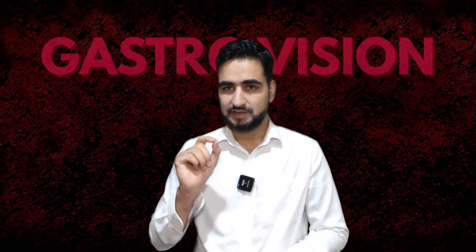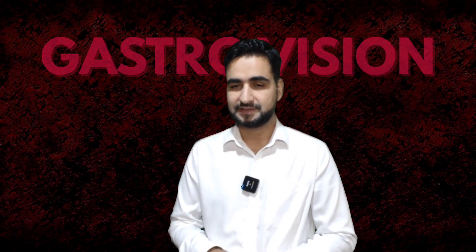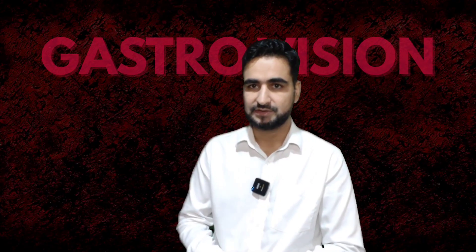That's all for today. I am going to continue the second part of the Hepatitis B guidelines in the next video. See you then — thank you.